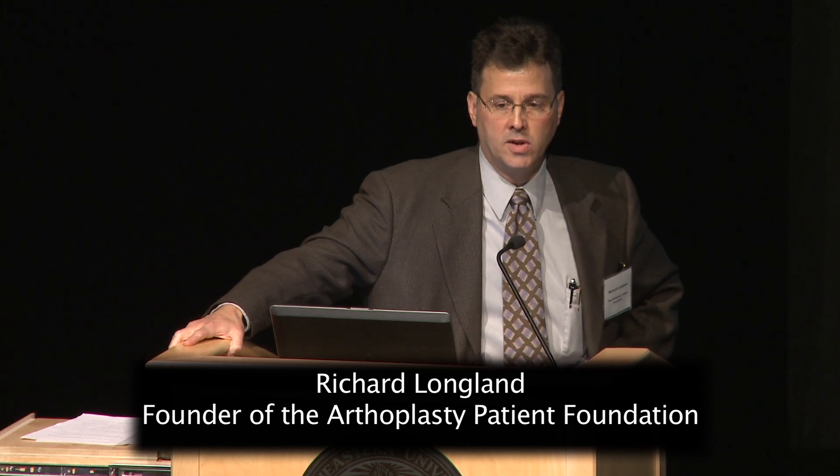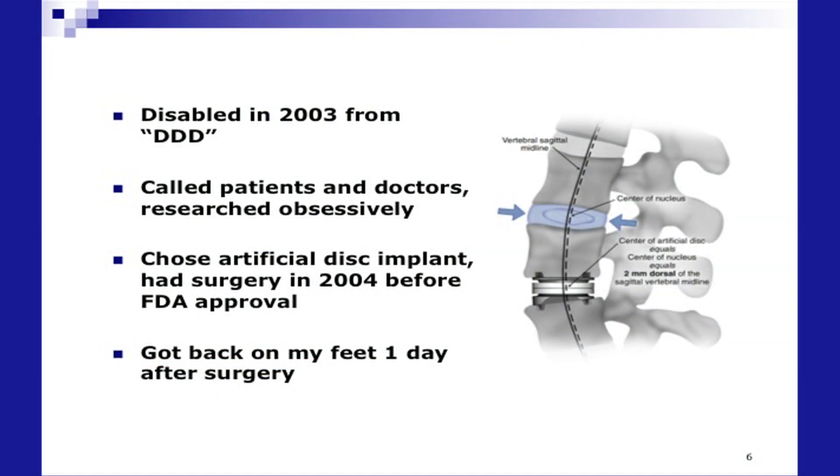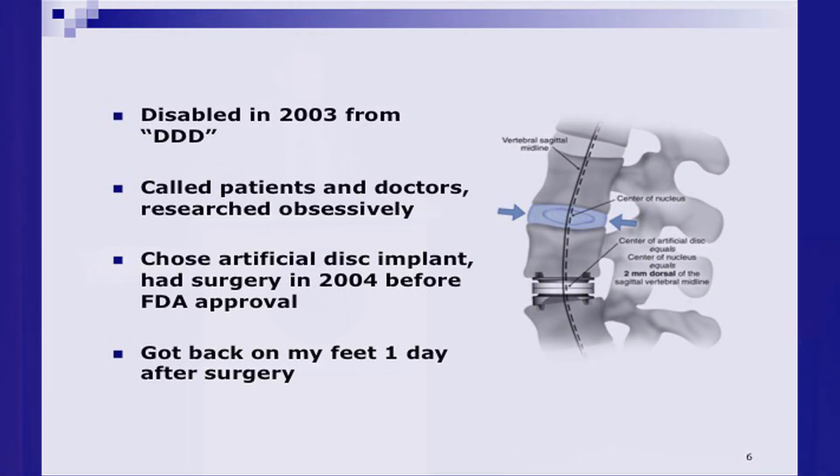In 2003, I became disabled with lumbar pain, L5-S1. But unbeknownst to me, I kind of picked up something from the hospital that basically confounded 22 different doctors in different specialties. So why should we care about this?